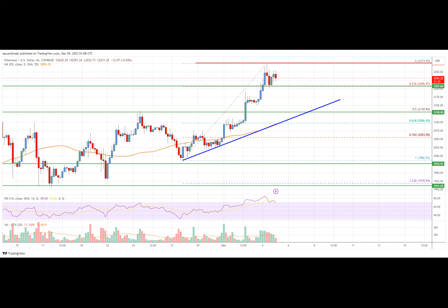On the downside, initial support is near the $2,200 level. The next major support is now near the $2,150 level or the trend line, close to the 60% Fib retracement level of the upward wave from the $1,986 swing low to the $2,274 high. Below which the price might test $2,050. A break below the $2,050 support could push the price to $2,000. Any more losses could lead the price toward $1,920.